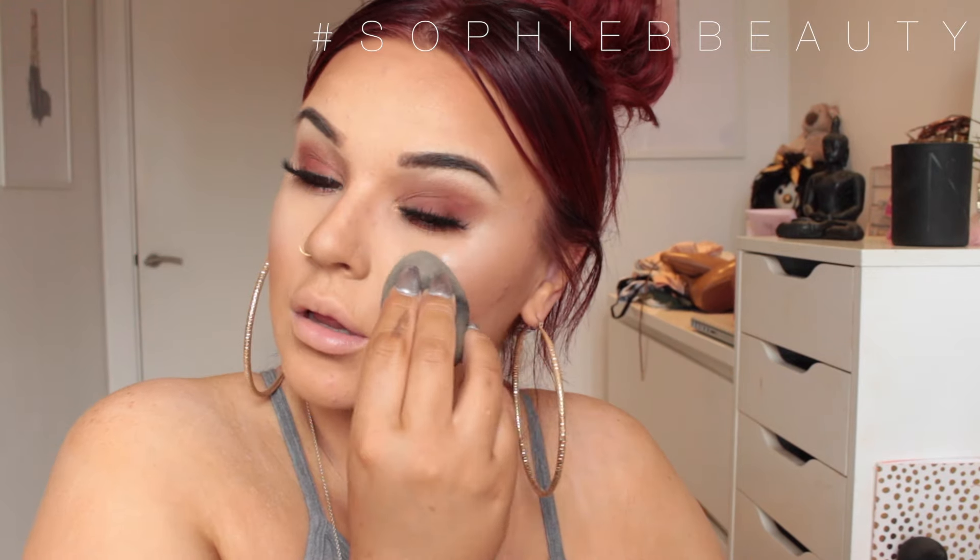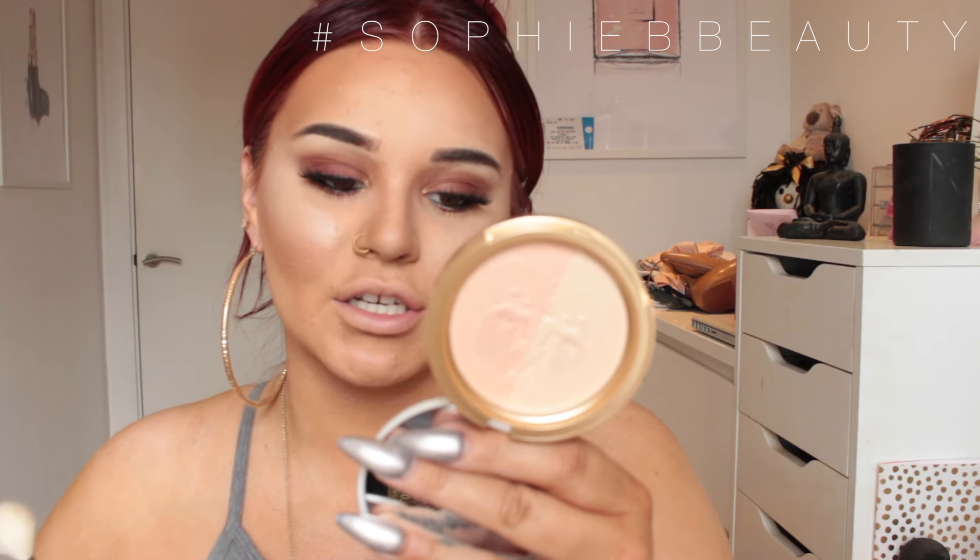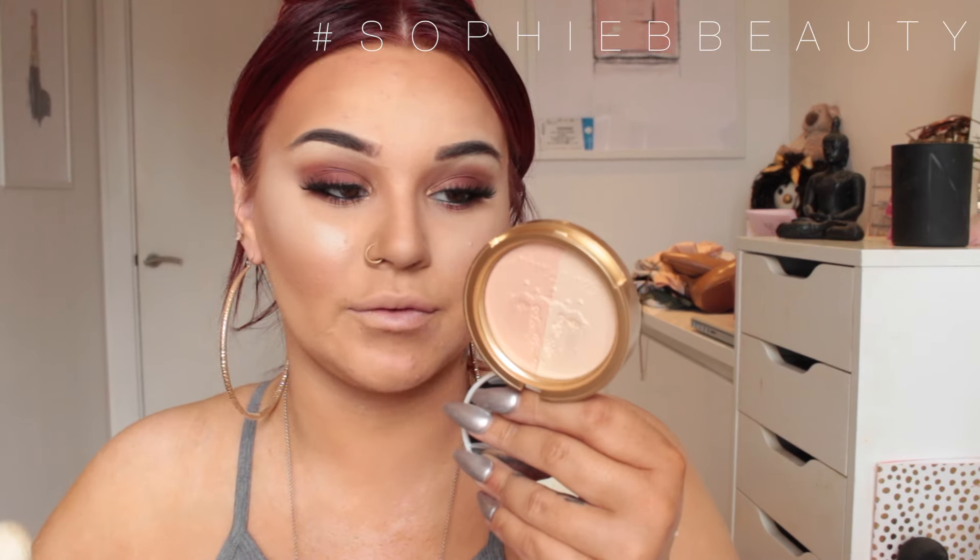To highlight, I'm first going in with NARS Illuminator in Copacabana, taking that on the tip of my beauty blender. Oh my lord, this is pigmented — okay, it's fine, I was going for the highlight look anyway! Then I'm going in with the Too Faced Candlelit Glow Duo in the shade Warm Glow, and I'm going to mix both — why not.